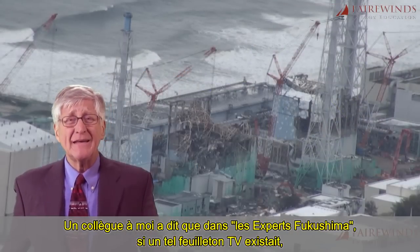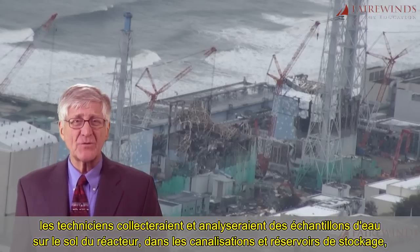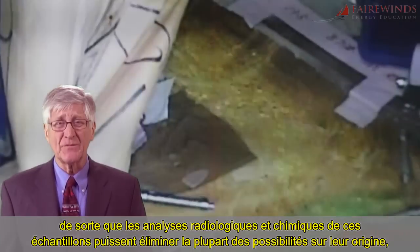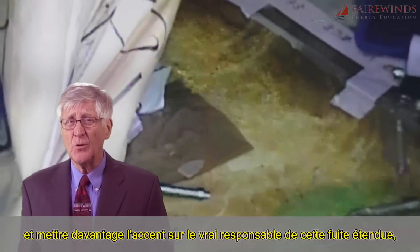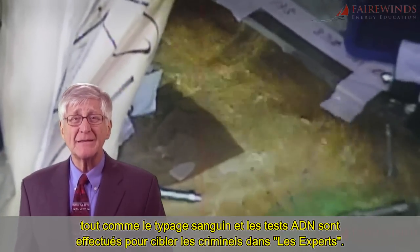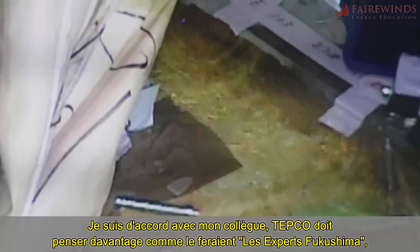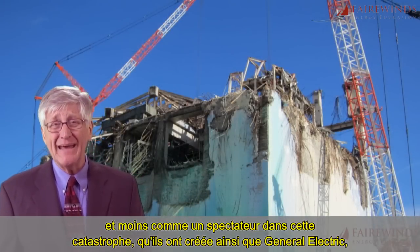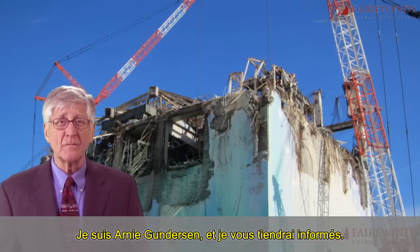A colleague of mine said that in 'CSI Fukushima' — if there was such a TV show — technicians would collect and analyze samples of water from the reactor floor, the process pipes, the holding tanks, and the vats. The radiological and chemical analysis from these water samples could eliminate many of the possibilities of where the water is coming from and sharpen the focus on the real culprit of the extensive leakage, just like blood typing and DNA tests are performed to target criminals in CSI. I agree with my colleague. TEPCO must think more like CSI Fukushima and less like a bystander in this catastrophe that they and General Electric created by building and operating these Mark I boiling water nukes. I'm Ernie Gunderson and I'll keep you informed.